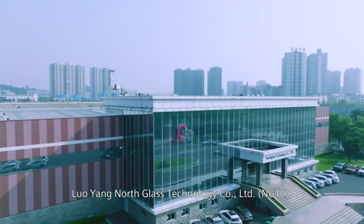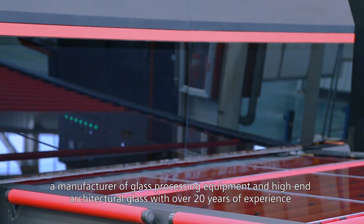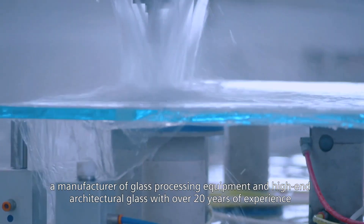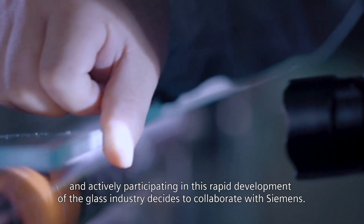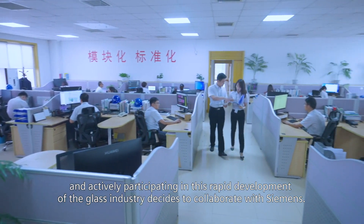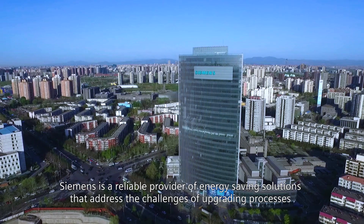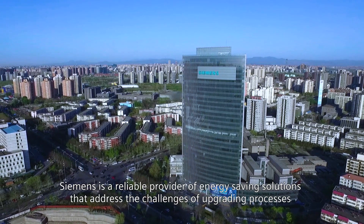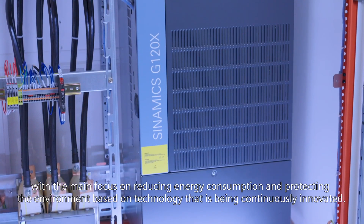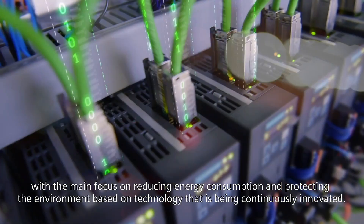Luoyang North Glass Technology Company Limited, NGTC, is a manufacturer of glass processing equipment and high-end architectural glass with over 20 years of experience, actively participating in this rapid development of the glass industry. NGTC decides to collaborate with Siemens, a reliable provider of energy-saving solutions that address the challenges of upgrading processes, with the main focus on reducing energy consumption and protecting the environment based on continuously innovated technology.